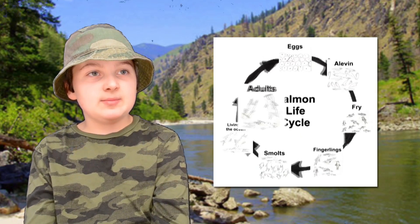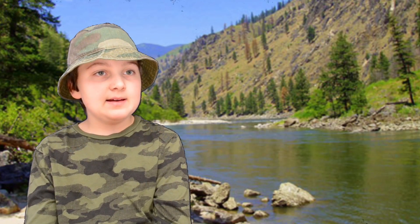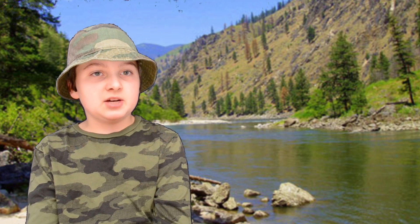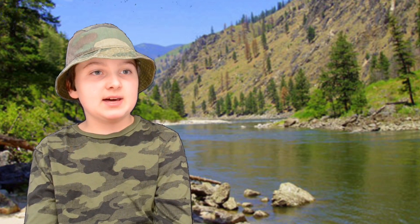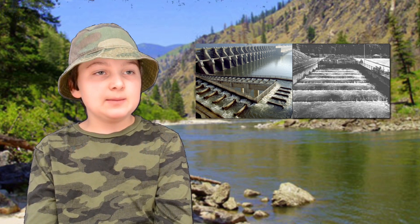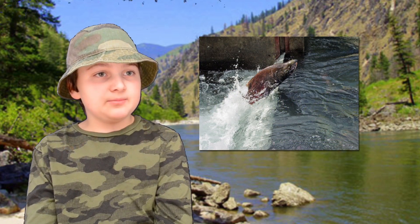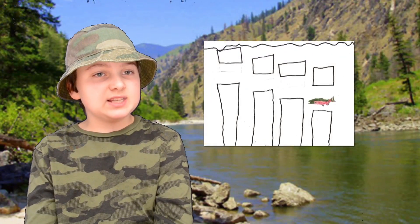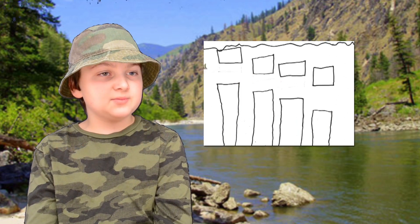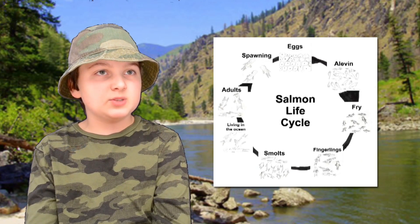The adult salmon are now going to swim back home, though scientists don't exactly know how they find their way again. As they swim upstream, they have to go over the dams, so people have installed fish ladders to help them. Each fish ladder is different — compare the first picture from John Day to the second picture from Bonneville Dam. In some fish ladders, the salmon jump over the stairs; in others they go under the stairs, where each opening is a foot taller than the last. Only five adult salmon from the original 5,000 eggs make it home to spawn.